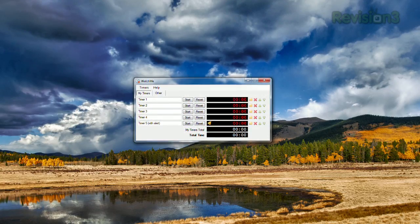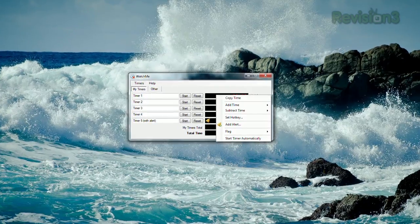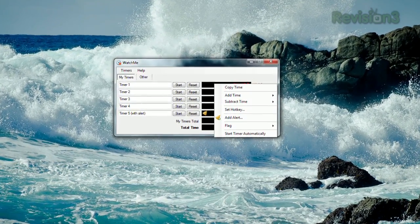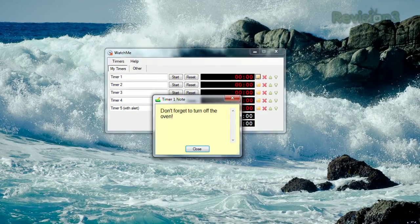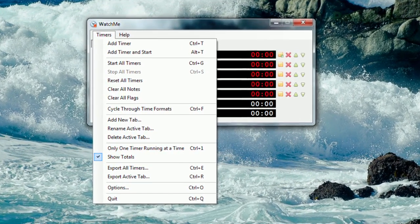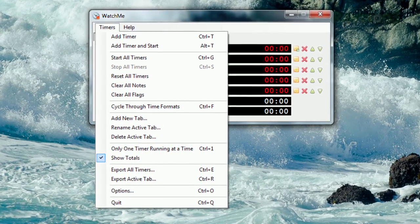It provides an interface for managing several independent timers at once. You can add alerts to a timer that will let you know, via a message box or sound, when a certain time has been reached. You can add notes to each one to remind yourself of what you're timing, start and stop all timers at once, and there's a ton of customization available in the options. So if you're trying to keep track of a dozen things at once, try WatchMe to help you out.